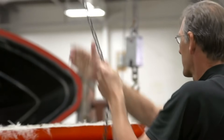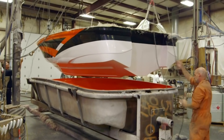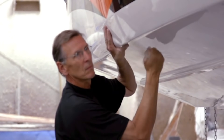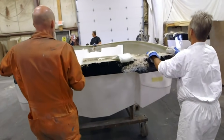After the stringer is secure, the hull can be removed from its mold. This is a quality control check — we're checking for air voids to make sure there are no flaws in our lamination process. Once the hull passes inspection, it goes to the assembly department.